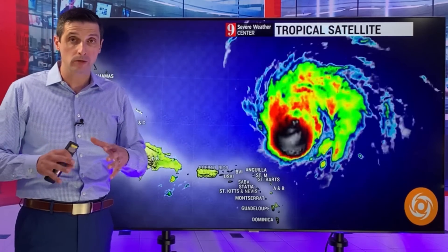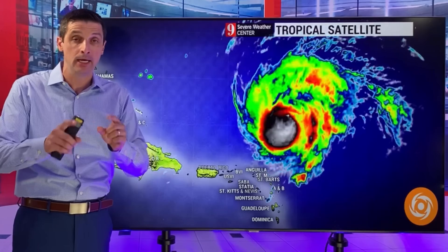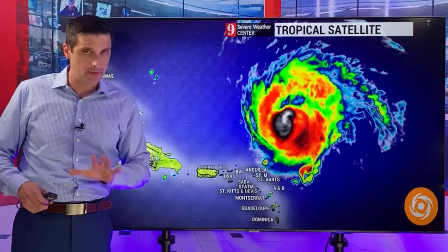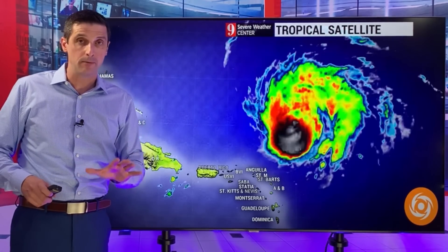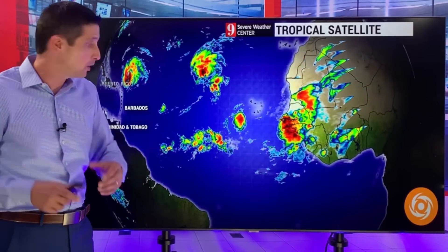I want to get into Lee, all the models and the incredible wave heights behind it. I put together a map for that ahead. And I want to get into a new system that is going to develop throughout the week.